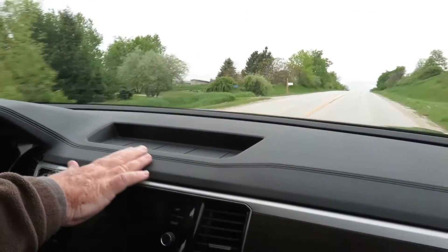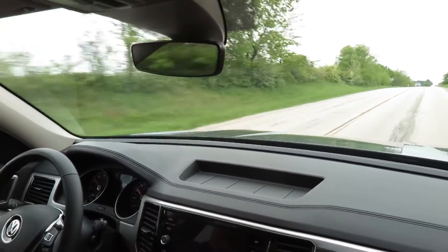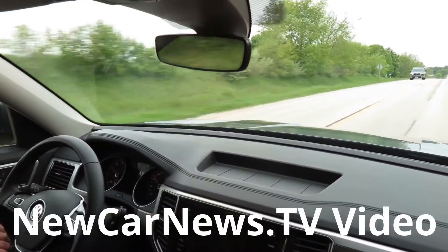It's got this nice package tray on the dash there. It's such a simple thing, but so handy when you've got a place to put things on the dash like that.